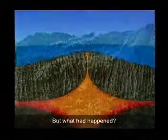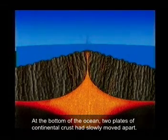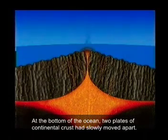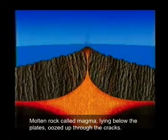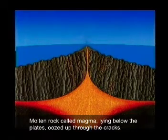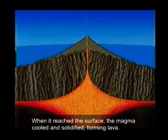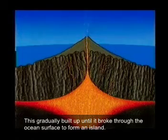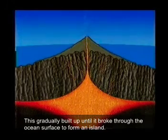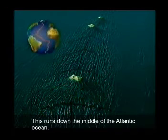But what had happened? At the bottom of the ocean, two plates of continental crust had slowly moved apart. Molten rock called magma, lying below the plates, oozed up through the cracks. When it reached the surface, the magma cooled and solidified, forming lava. This gradually built up until it broke through the ocean surface to form an island. A ridge of lava and mountains has been formed where the two plates have moved apart. This runs down the middle of the Atlantic Ocean.